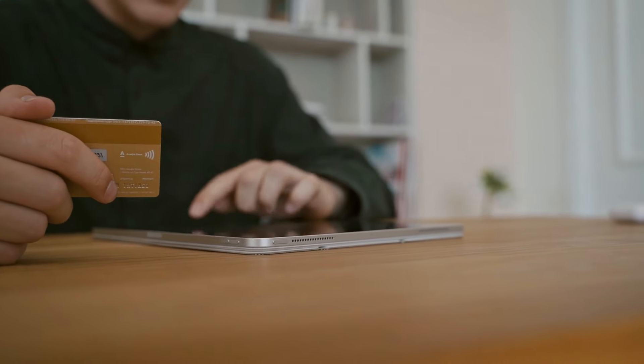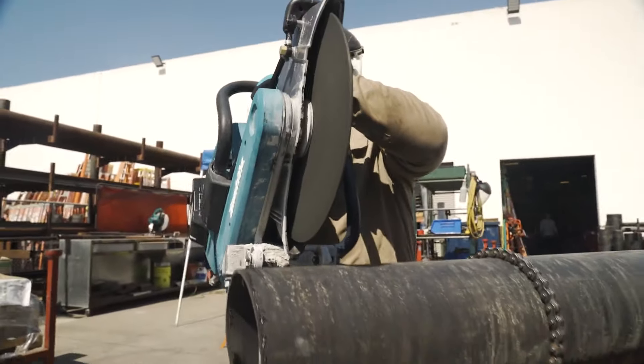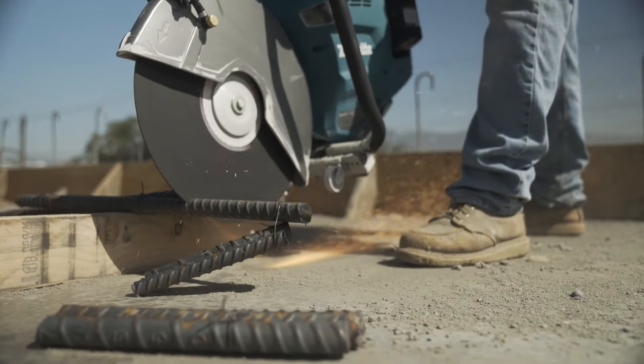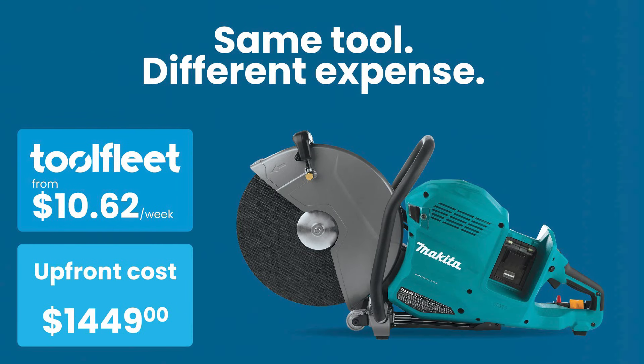Picture this: you get the tools you need when you need them, and you pay in bite-sized weekly payments. That means no hefty upfront costs, just small, manageable payments that won't break the bank. With ToolFleet, your hard-earned profits stay right where they belong — in your pocket.